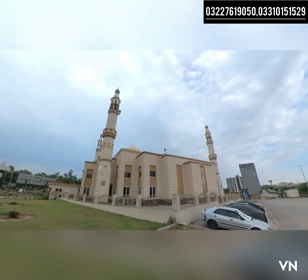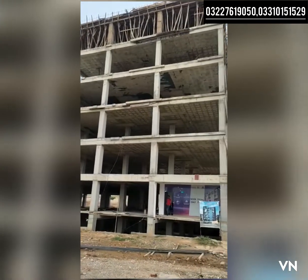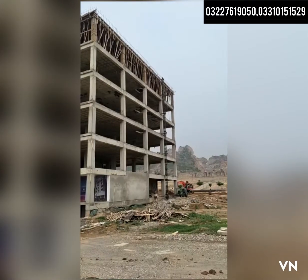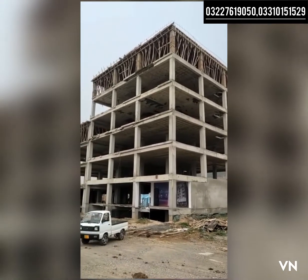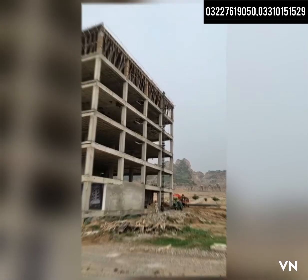The building is earthquake resistant. There is a fast and wide elevator, great water collection, an underground water tank, 24x7 security, and continuous electricity. All the amenities of life are available here.